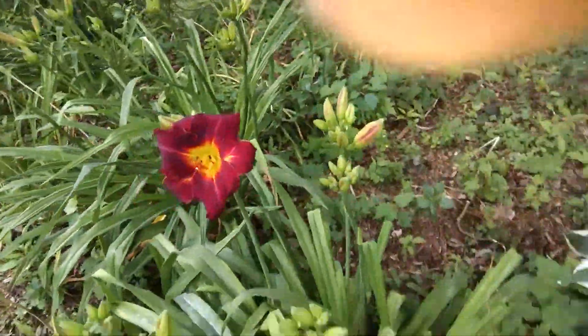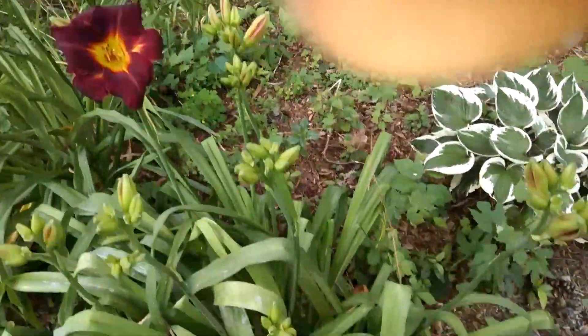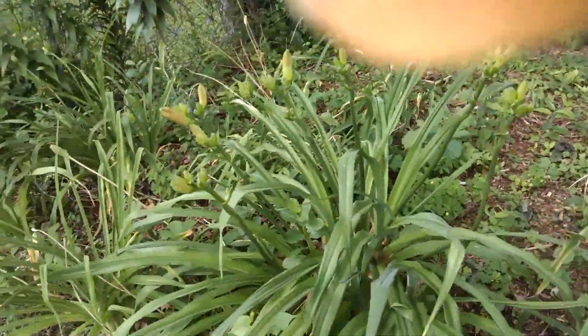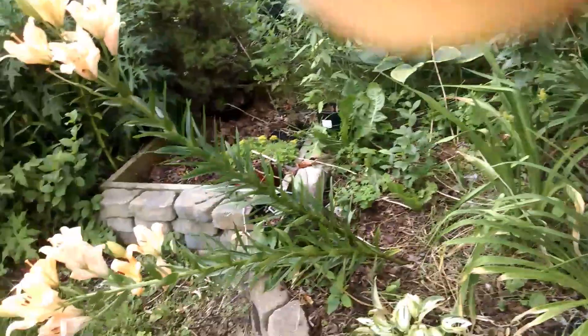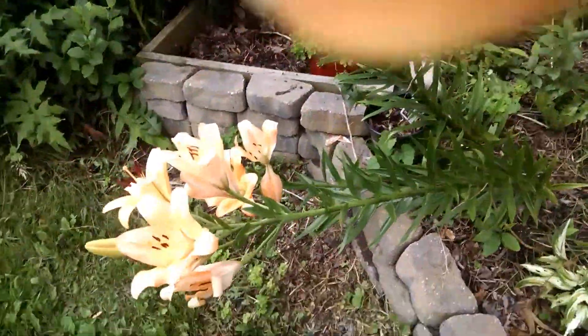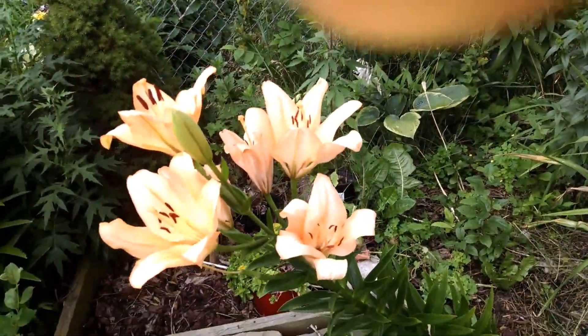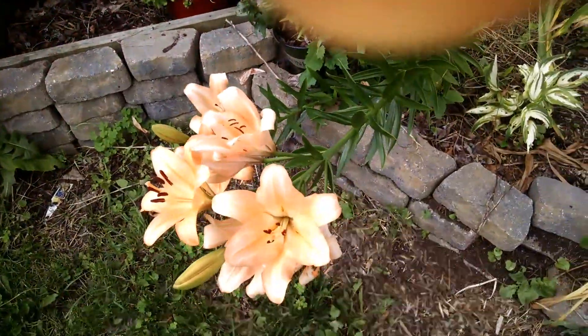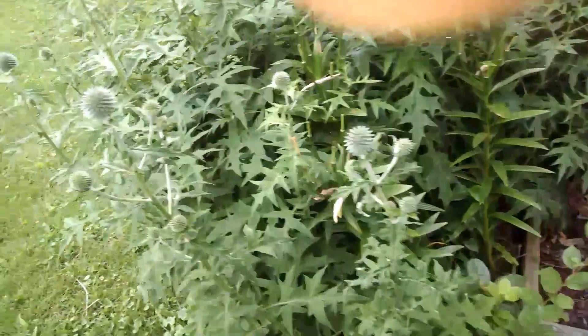Some more daylilies. The deer got these last year, so I didn't get to see them at all. This one was just loaded with buds this year, and so is this one — they got both of them. I put deer repellent on them this year. Here's a light orange one that blooms quite early. They're in the final days of blooming now, and they're usually a little bit more brightly orange than this, but they're coming along nicely.